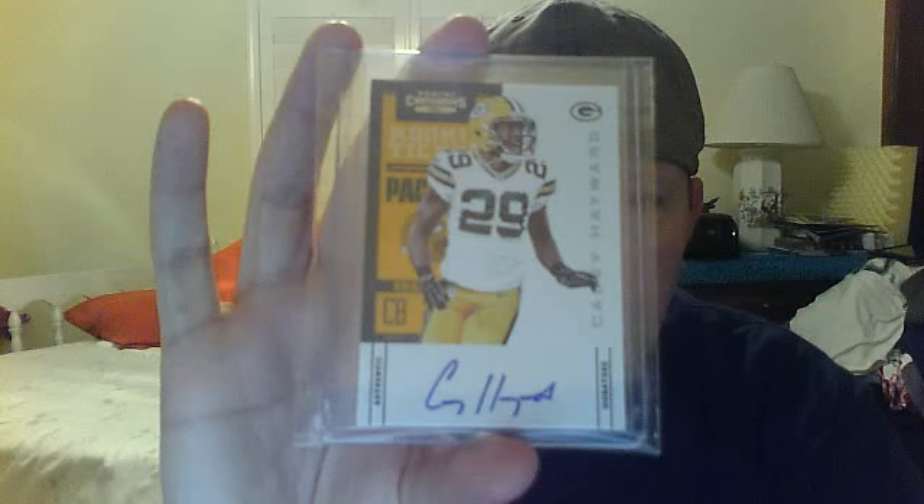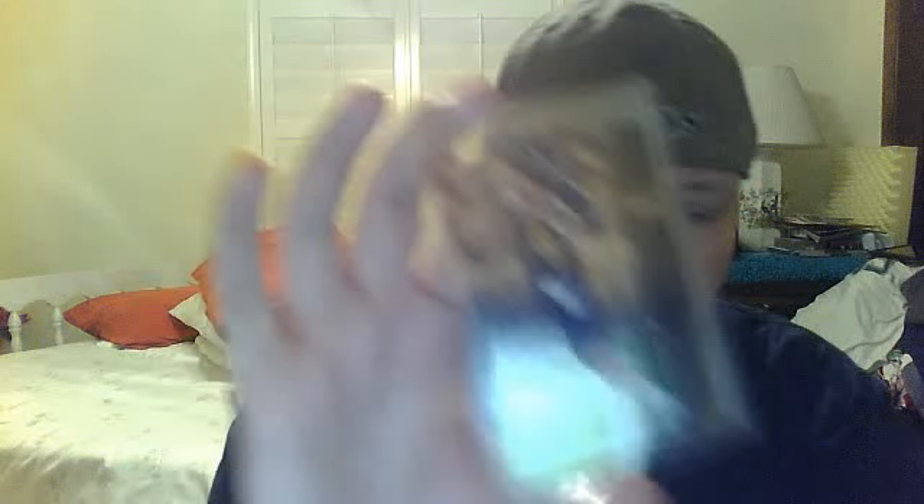2012 Contenders, Casey Hayward. 2012 SP Authentic — this is one of those '93 inserts, the die cut version of Aaron Rodgers, a limited version. 2012 Absolute Spectrum Gold, Bruce Irving, numbered of 299. And a 2012 Jumbo Numbered Jersey of Michael Agnew.